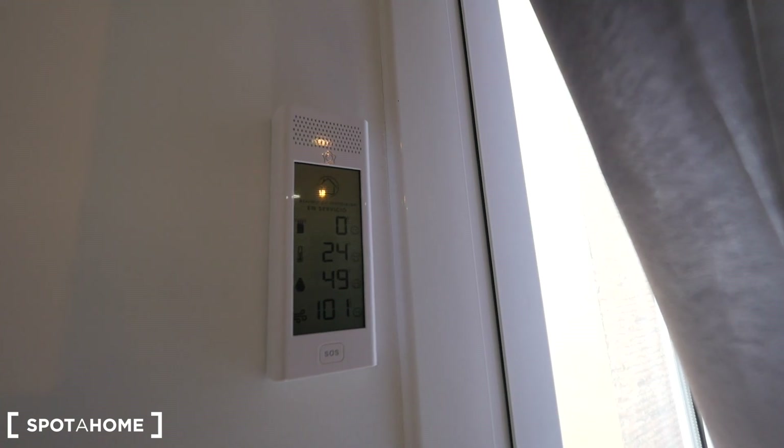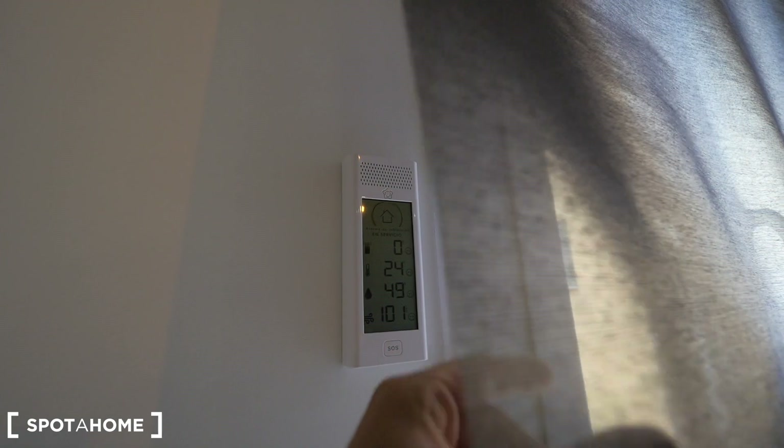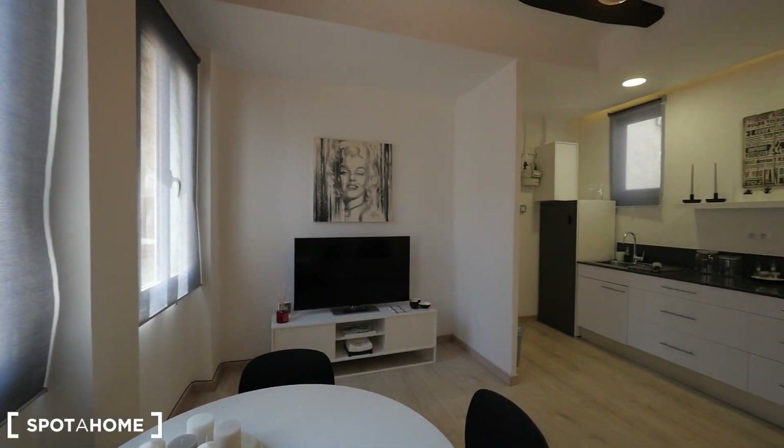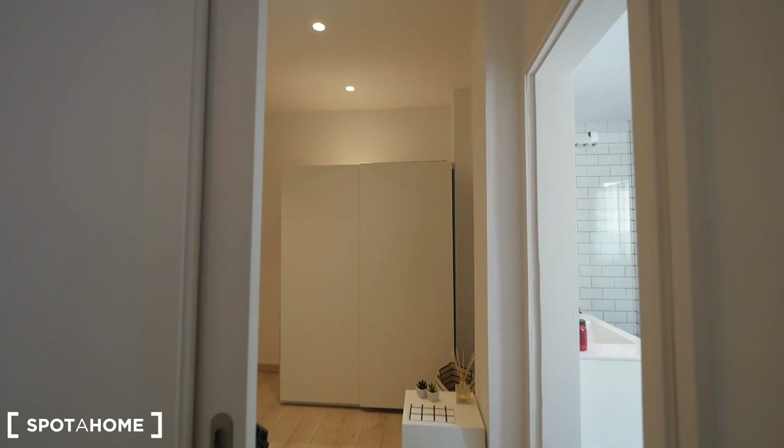Just to know, the security alarm is connected, and the heating — everything. You can control everything here. Let me show you — this way we have the main room.